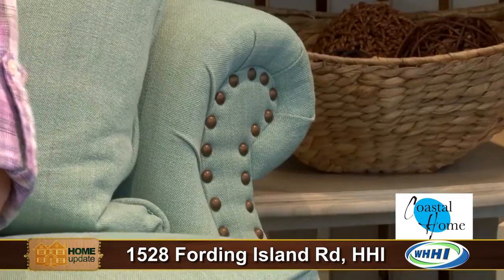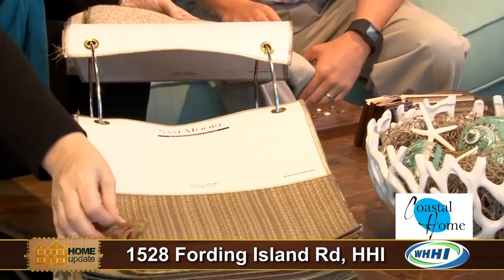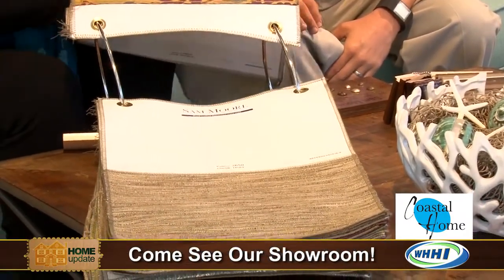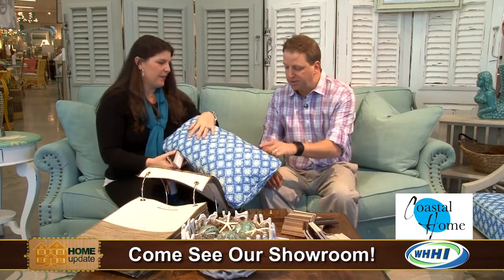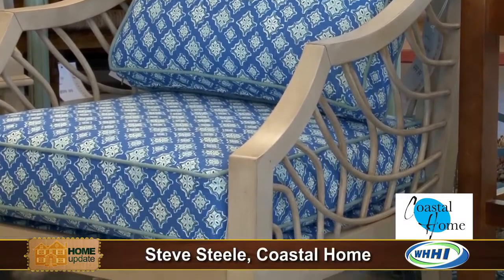With this sofa we're looking at here, you can actually customize your nail heads, the cushion style you want, and obviously pick all your different fabrics. You start with your fabric then go on to your wood, or start with your wood and go on to your fabric. You can take this pillow here — there are little button holes — and you can match them up, or get really funky and have the frame one color, the cushions another, and then another pillow.